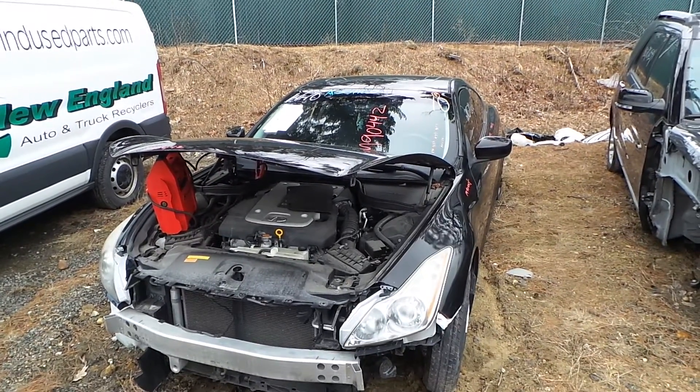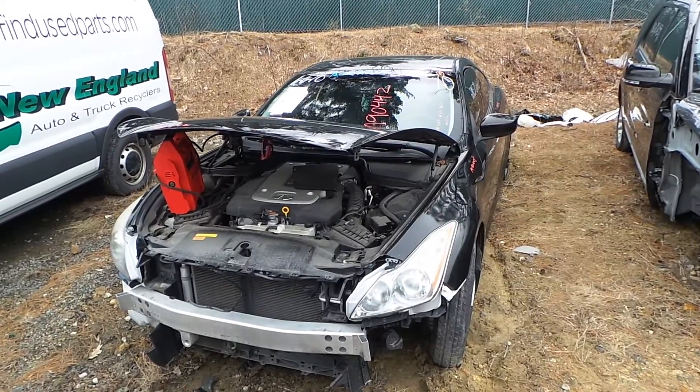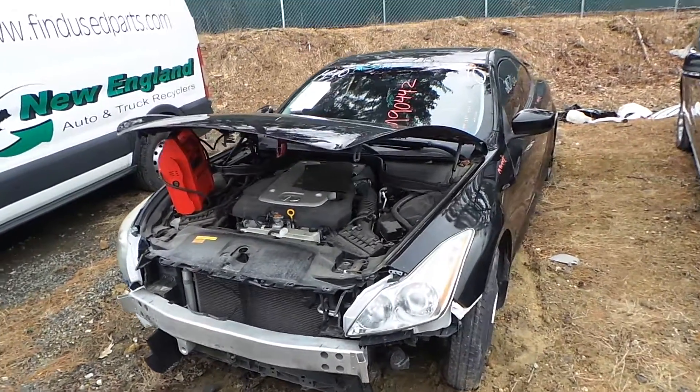Hi, it's Kyle with New England Auto and Truck Recycler. Today we're parting out an 08 Infiniti G37, stock number M90442.